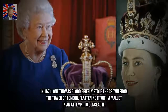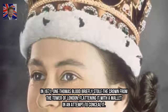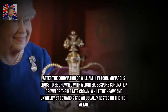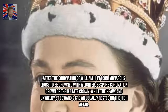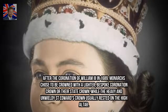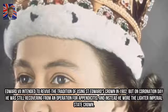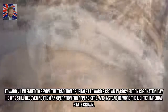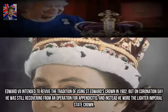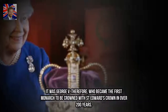In 1671, one Thomas Blood briefly stole the crown from the Tower of London, flattening it with a mallet in an attempt to conceal it. After the coronation of William III in 1689, monarchs chose to be crowned with a lighter, bespoke coronation crown or their state crown, while the heavy and unwieldy St. Edward's Crown usually rested on the high altar. Edward VII intended to revive the tradition in 1902, but on coronation day he was still recovering from an operation for appendicitis, and instead wore the lighter Imperial State Crown. It was George V, therefore, who became the first monarch to be crowned with St. Edward's Crown in over 200 years.